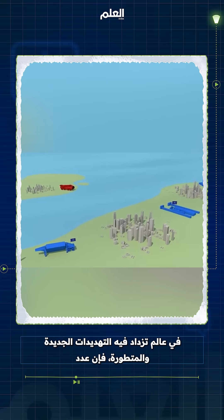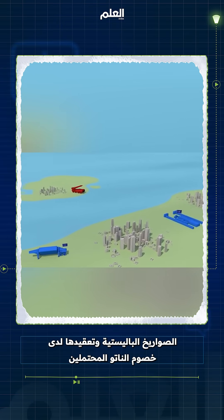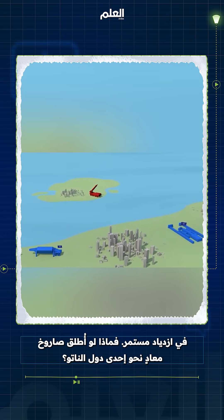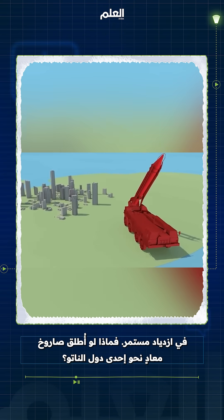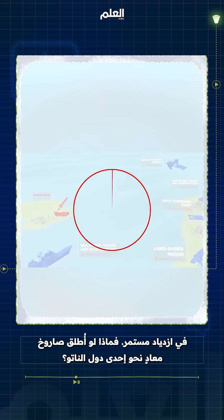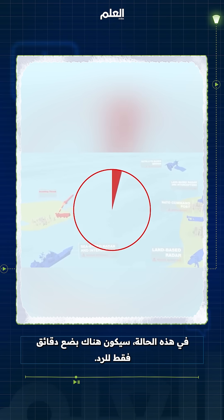In a world of new and evolving threats, the number and sophistication of ballistic missiles available to NATO's potential opponents is constantly increasing. So what if a hostile missile was launched against a NATO nation? In this case, there would be only minutes to react.